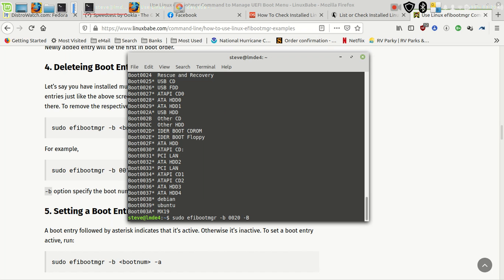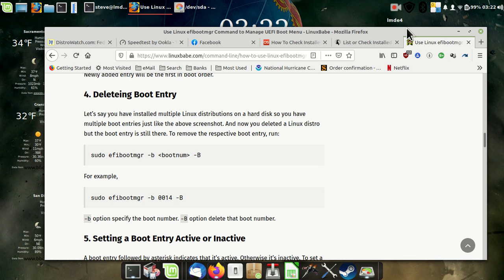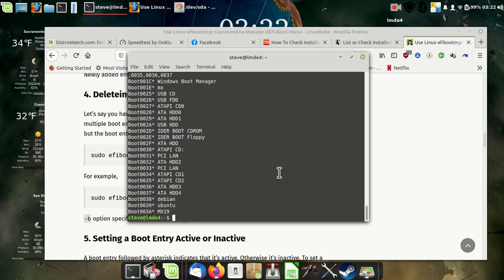I'm going to pause this and do a bunch at once. Okay, so I deleted everything without an asterisk. Now I'm going to look at some of these remaining entries and see what I can get rid of that has an asterisk.